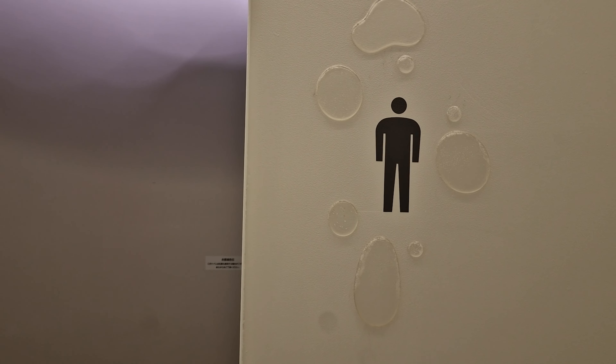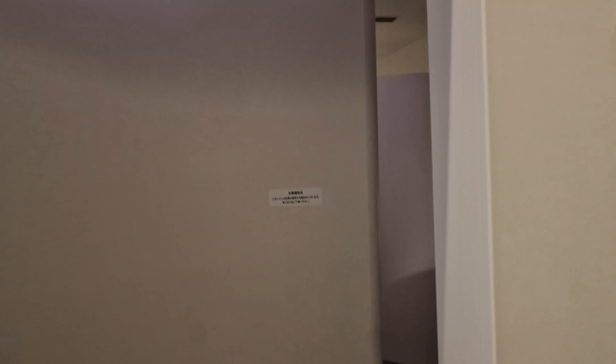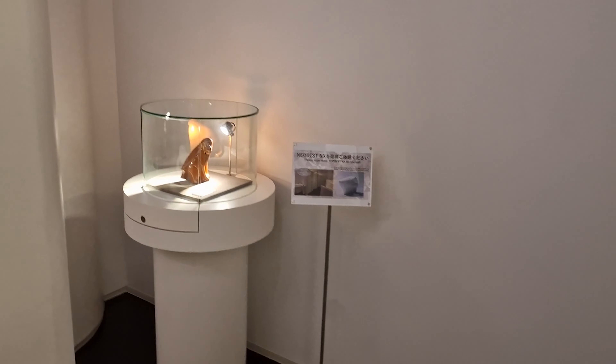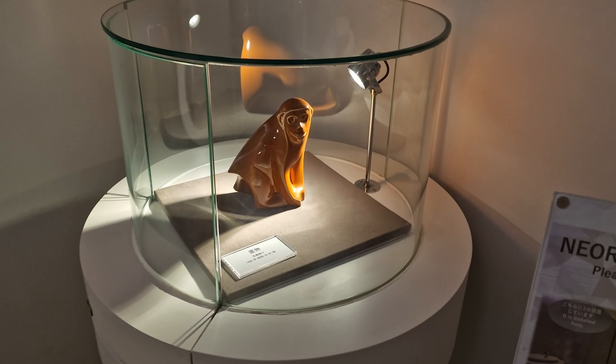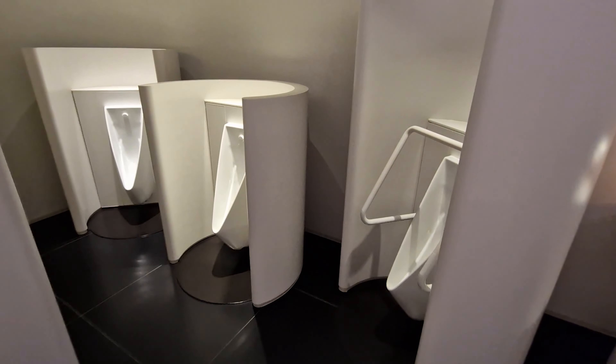I swear to god if they don't have the best toilets in here. They indeed had the best toilet in there, and the entire bathroom looked like a section from the museum itself. I felt like I was Michelangelo, the pooping man.